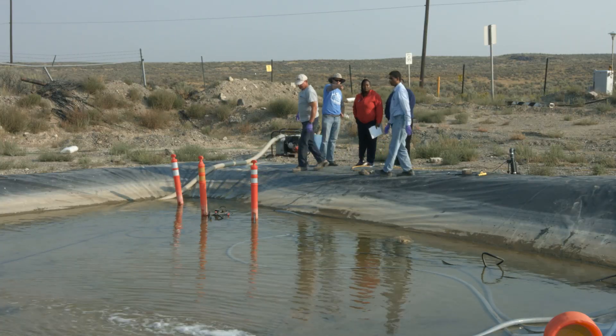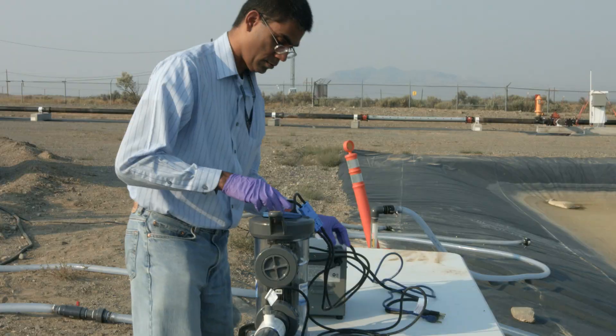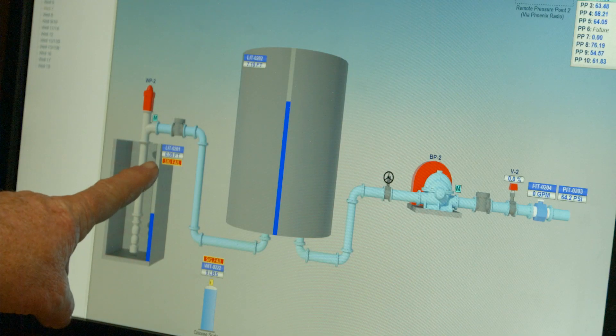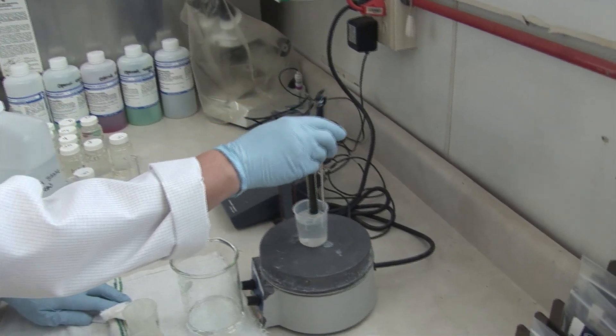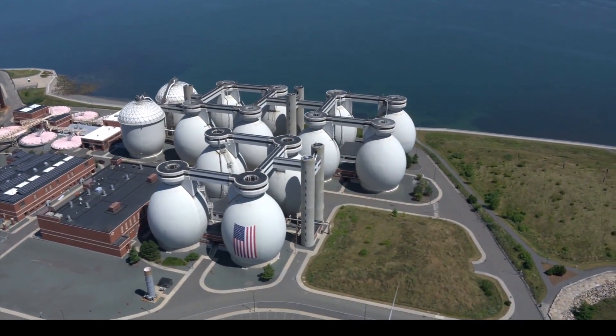EPA will evaluate water infrastructure decontamination approaches, including innovative technologies to treat the resulting wash water. This research benefits not only water utilities, but also emergency responders, state and tribal water quality managers, as well as industrial and commercial water users.